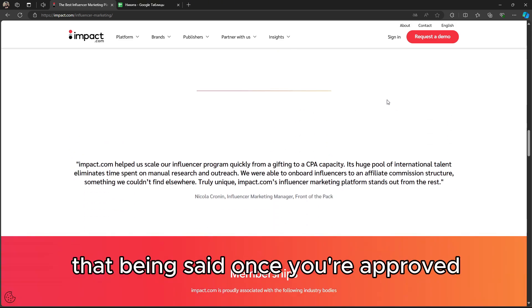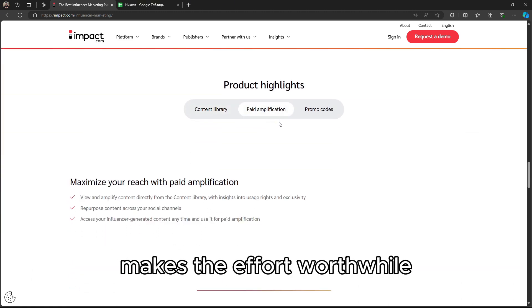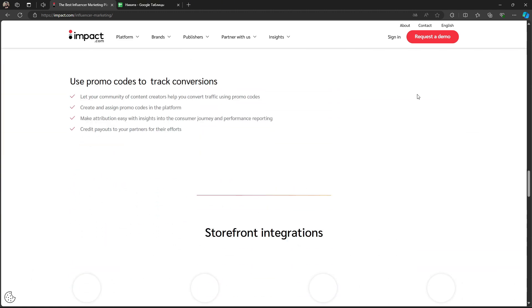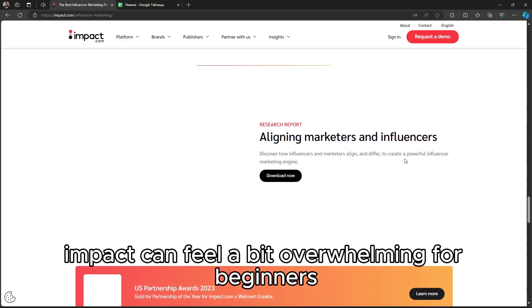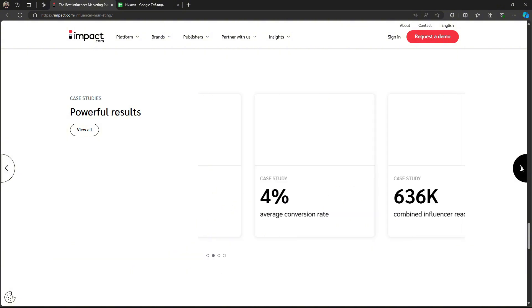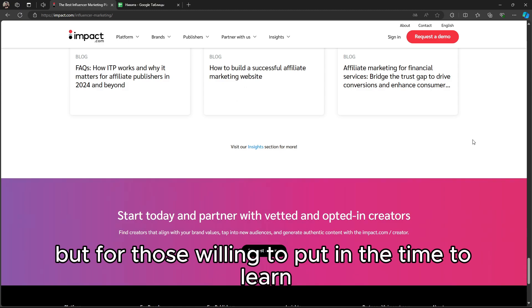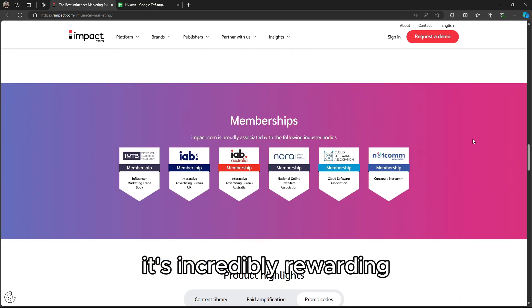That being said, once you're approved, the range of high-quality advertisers makes the effort worthwhile. On the downside, Impact can feel a bit overwhelming for beginners due to the sheer number of options and features. It's not as simple as some other networks, but for those willing to put in the time to learn, it's incredibly rewarding.